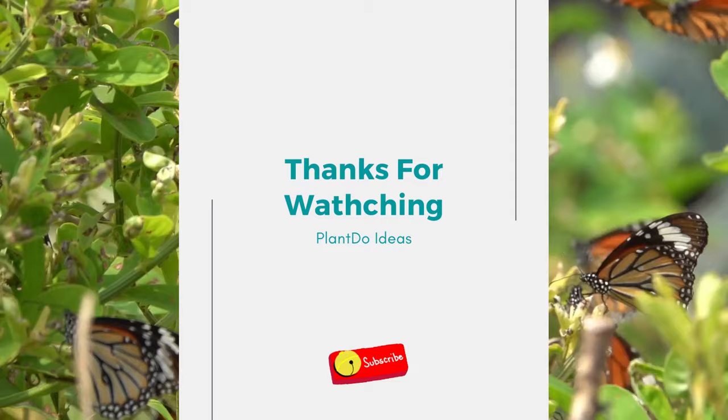Thanks for watching my video about top 12 best flowers for butterfly garden. If you like this video, don't forget to like and subscribe to support our channel. See you in the next videos.